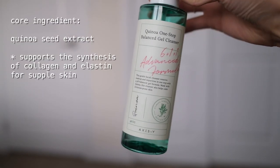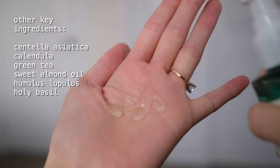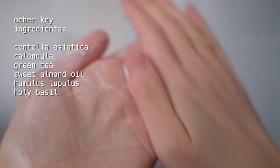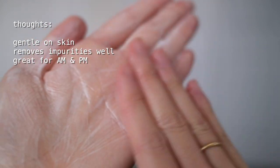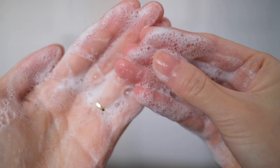Let's start the morning skincare routine with the Quinoa One-Step Balance Gel Cleanser. I usually reach for creamy cleansers in the morning since they're more hydrating, but I found this gel cleanser to be really gentle and calming. It lathers into a cushiony foam to remove any oil and products from the night before. It's also great as an evening cleanse — it removes my sunscreen and makeup pretty well, though I do have to double cleanse. After rinsing, my skin feels really fresh but not dry or tight.